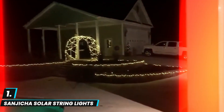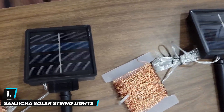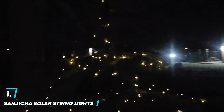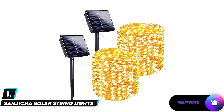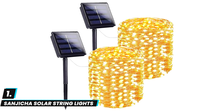They automatically turn on at dusk thanks to the solar power feature. Users appreciate their brightness, energy savings, and ease of installation, with flexible copper wire that's simple to arrange. Overall, they're a popular choice for adding charm and sparkle to outdoor spaces without increasing energy costs.